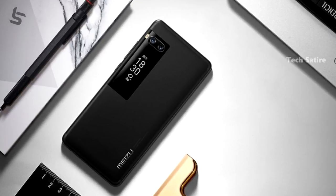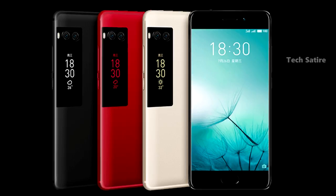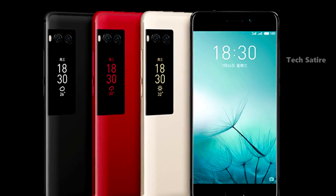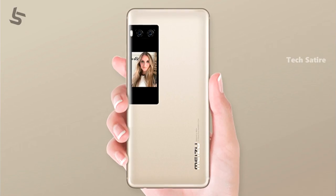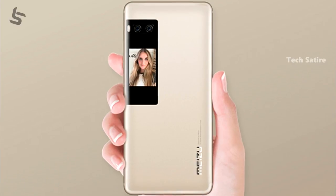The 2-inch secondary AMOLED display shows the time, weather, and notifications. It also functions as a music player. On the camera side, you can see the board through the second display, and you can also use it to take selfies.